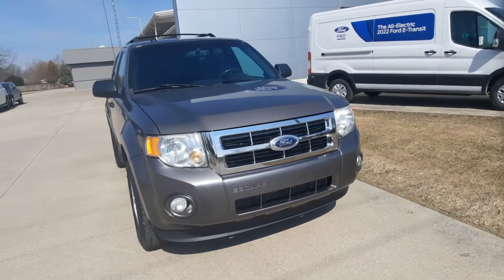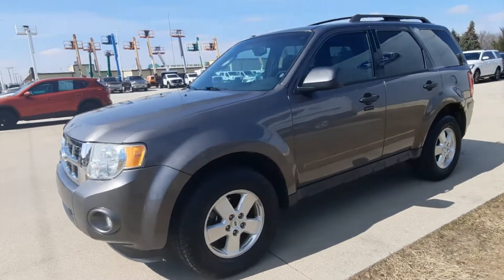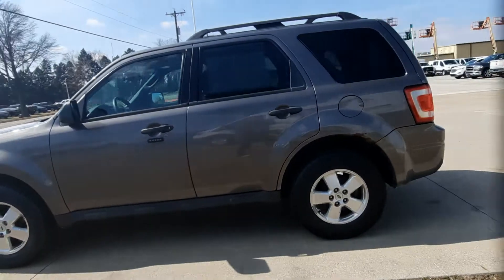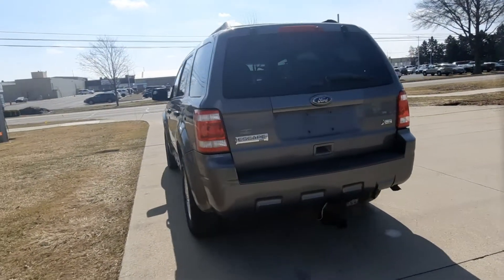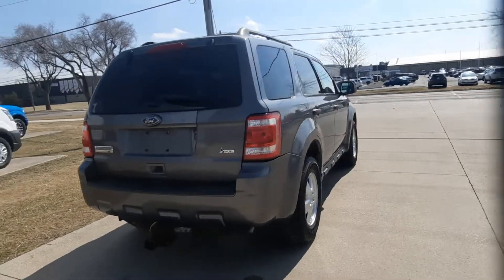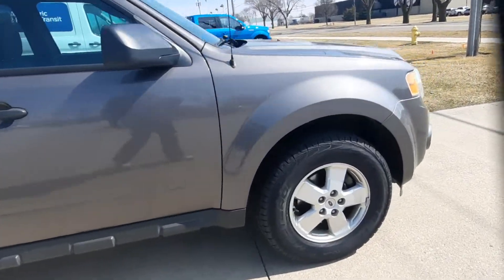Angel here at Terry Henricks Ford, going to take you on a quick walk around of this 2011 Ford Escape XLT. Outside's in decent condition for the year. Does have towing capabilities. Tires look good all the way around — get a closer look at one.